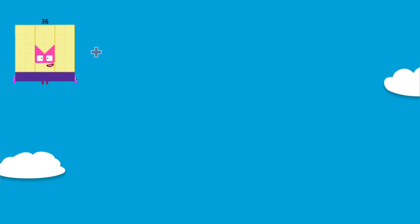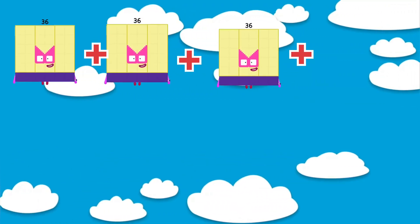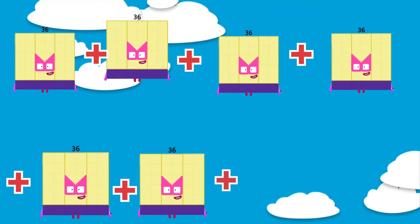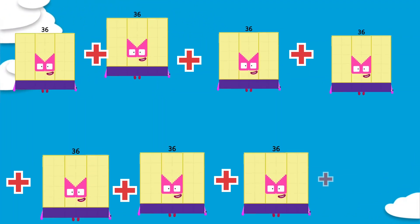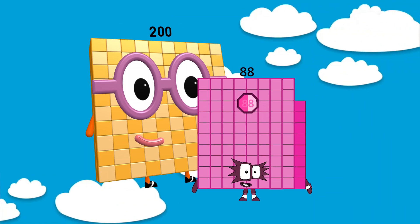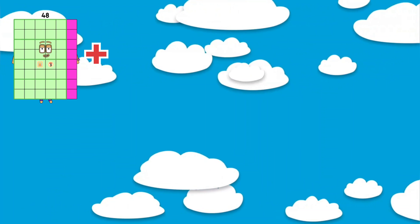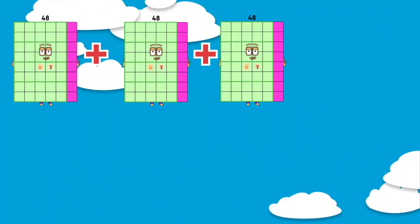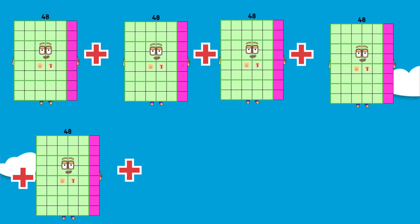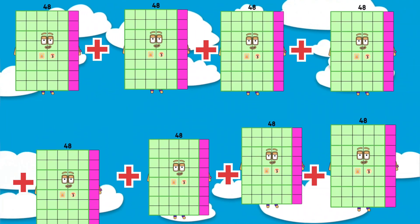36 plus 36 plus 36 plus 36 plus 36 plus 36 plus 36 plus 36 is equals to 288. 288. Next: 48 plus 48 plus 48 plus 48 plus 48 plus 48 plus 48 plus 48 is equals to 384. 384.